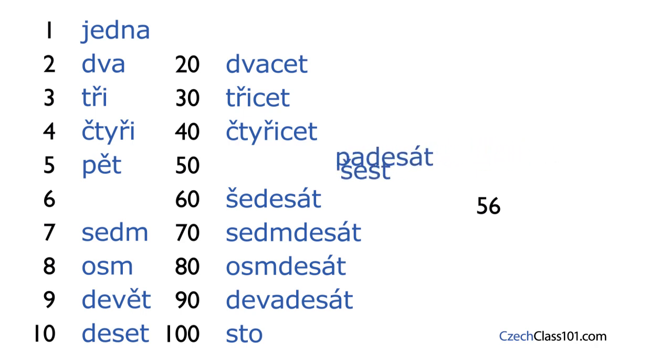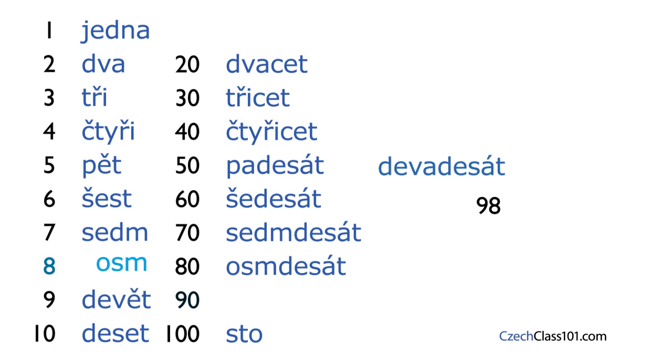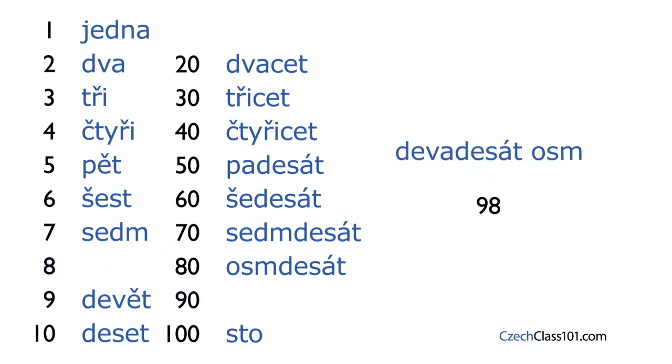Let's make another number — for instance, 98. Take 90, devadesát, and add 8, osm: devadesát osm. Now it's time for Veronika's insights.